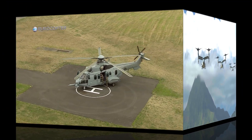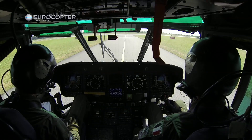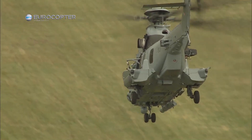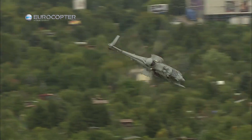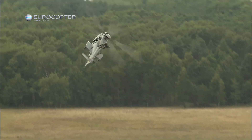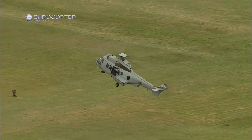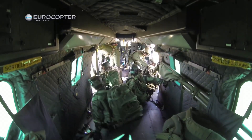The EC-725 Caracal, developed by Airbus Helicopters, is a versatile and robust military helicopter designed to meet a wide range of operational requirements. With a maximum takeoff weight of approximately 11,000 kilograms, it boasts impressive performance capabilities. The Caracal can transport up to 29 troops or carry out various missions such as search and rescue, medical evacuation, and special forces support. Equipped with advanced avionics, sensors, and winching systems, it excels in challenging environments and has earned a reputation for its reliability and adaptability.